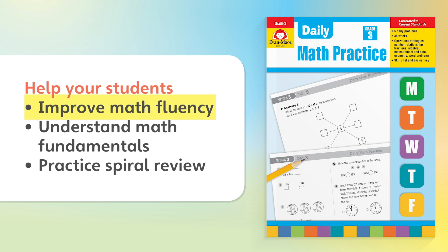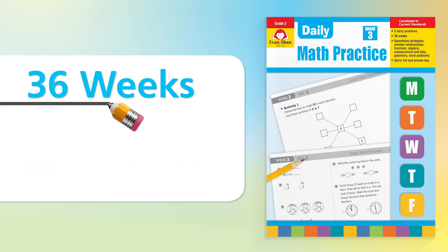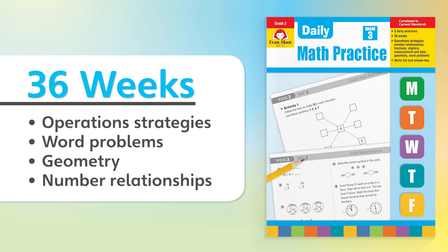Help your students improve math fluency, understand math fundamentals, and practice spiral review in only 10 minutes a day. Daily Math Practice provides 36 weeks of daily practice activities that are correlated to the most current standards, covering operations, strategies, word problems, geometry, and number relationships.